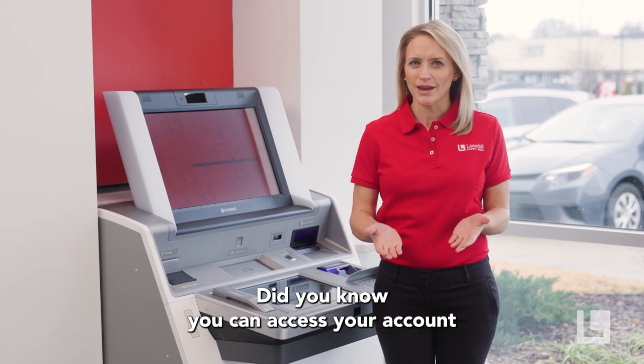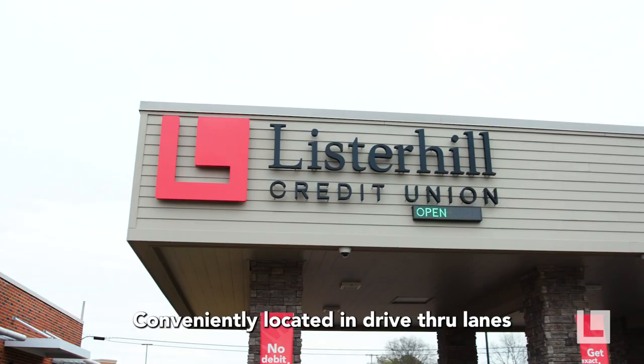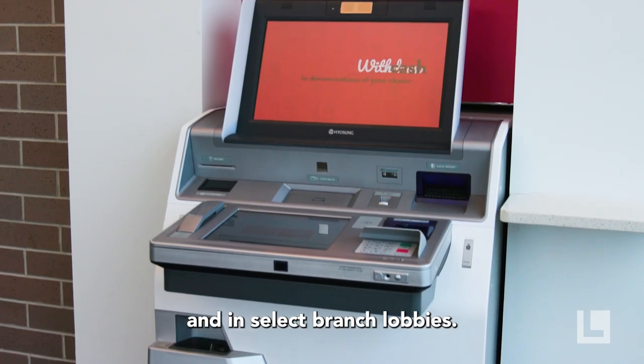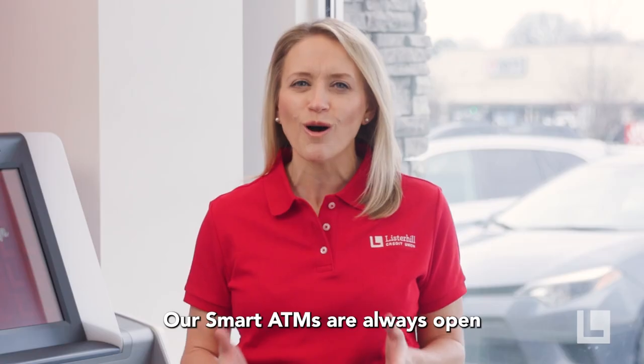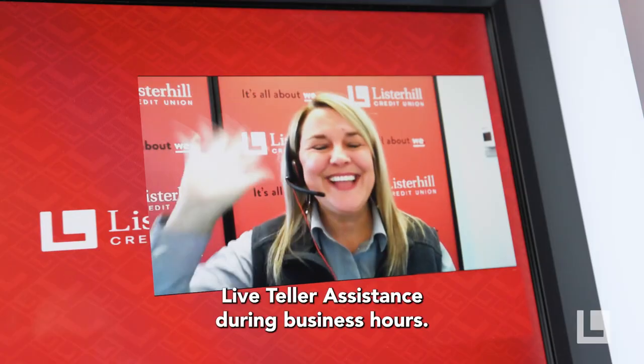Did you know you can access your account anytime with Lister Hill? We invite you to skip the lines by using our smart ATMs, conveniently located in drive-through lanes and in select branch lobbies. Our smart ATMs are always open and we even offer live teller assistance during business hours.